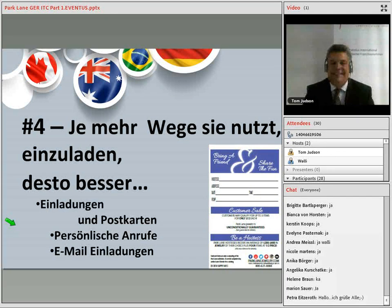Number four: the more ways the hostess invites guests, the better. Use the fold-over invitations and postcards. Make personal phone calls — the best way to invite — and use email invitations and Facebook events to invite people many ways. Je mehr Wege die Gastgeberin nutzt, Menschen einzuladen, umso besser. Was wir haben sind die Postkarten, persönliche Anrufe um den Termin zu bestätigen oder einzuladen und natürlich E-Mail Einladung.